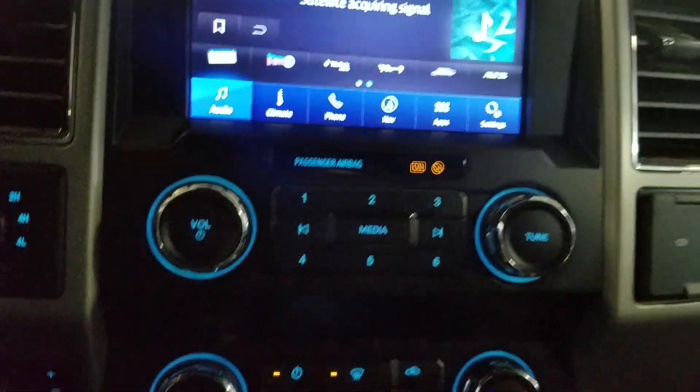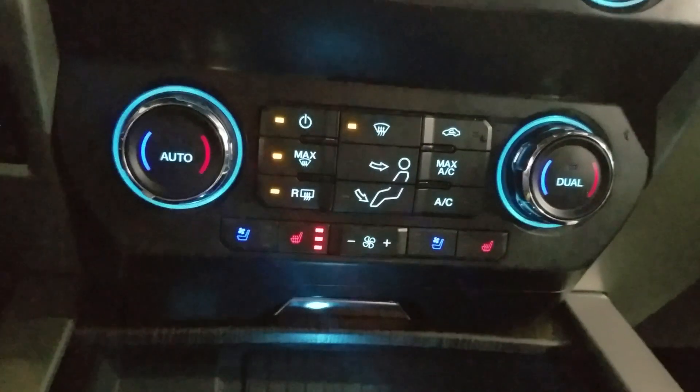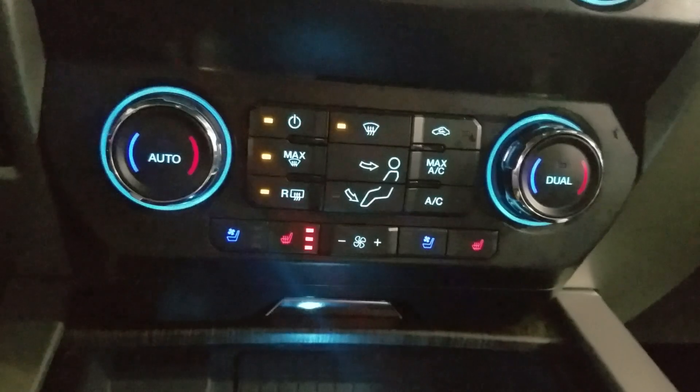Below that is the climate control area which provides air conditioning and heating for the cabin. Alongside that we have heated seats and cooled seats.